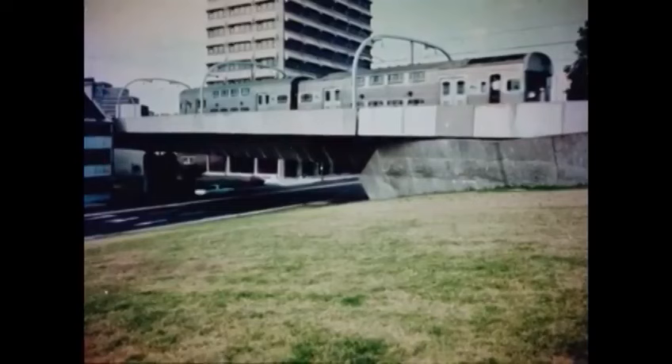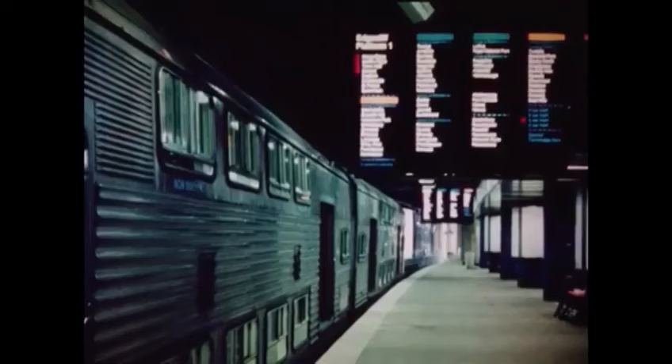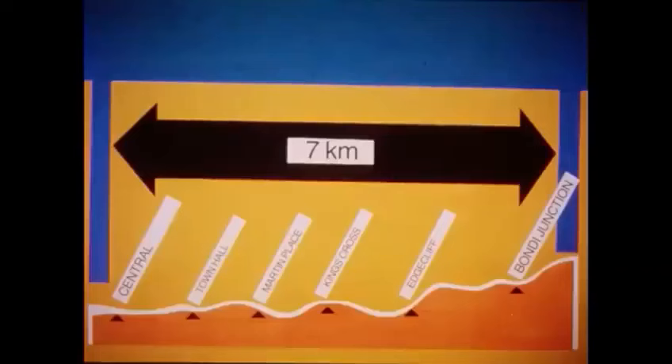The Eastern Suburbs Railway actually provides the rail component of a sophisticated bus-rail interchange system. Gleaming stainless steel double-decked trains are expected to carry 43,000 commuters a day on the 7-kilometre ESR journey between Central and Bondi Junction, with intermediate stations at Town Hall, Martin Place, Kings Cross and Edgecliff.